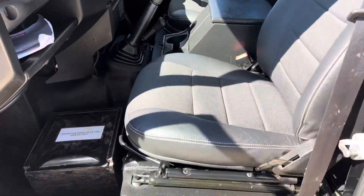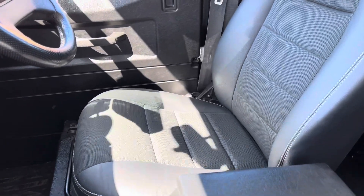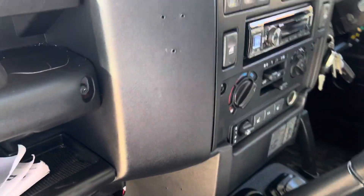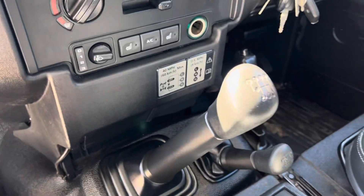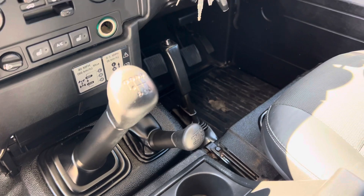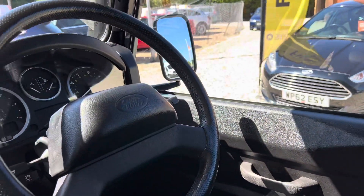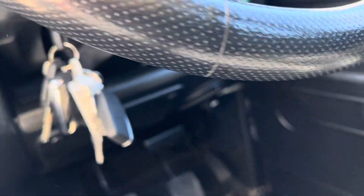In the front, the passenger seat and driver's seat are really nice. There's a stereo and it has air conditioning. Lots of keys — got the remote keys and everything.